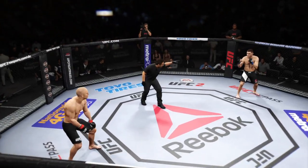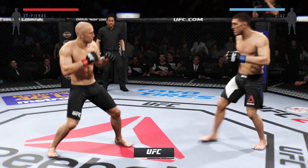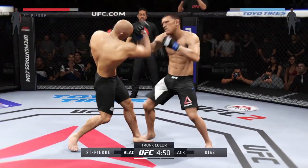George St. Pierre, are you ready? Are you ready? Nick Diaz. And here we go! Our fight tonight is scheduled for three five-minute rounds.